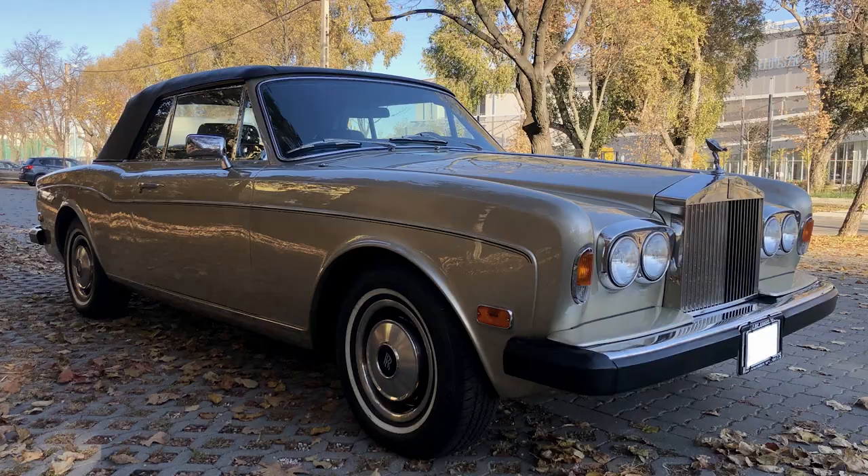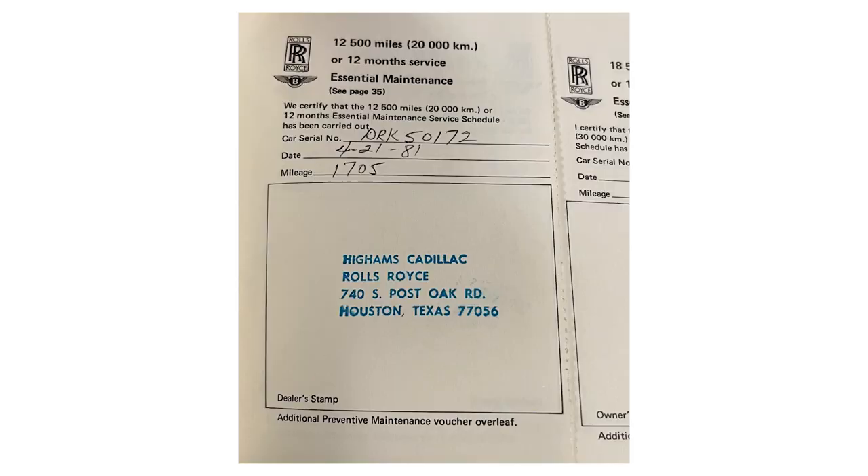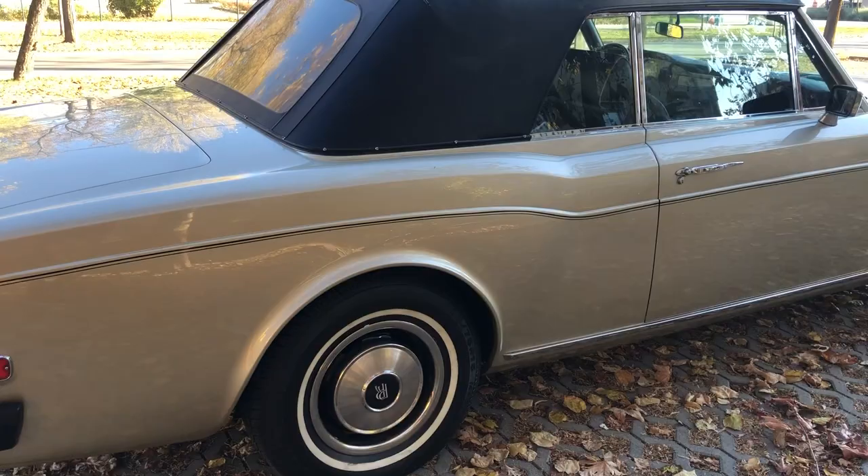It comes in what must be one of the best color combinations of silver sand over black leather with white piping and a black soft top. Not only does this Corniche look, feel and drive like a two-year-old car, it has always been properly maintained and stored, which is crucial for these very complex models. Today is just to show the highlights and why this fascinating automobile would be the perfect addition to any serious Rolls-Royce collection.